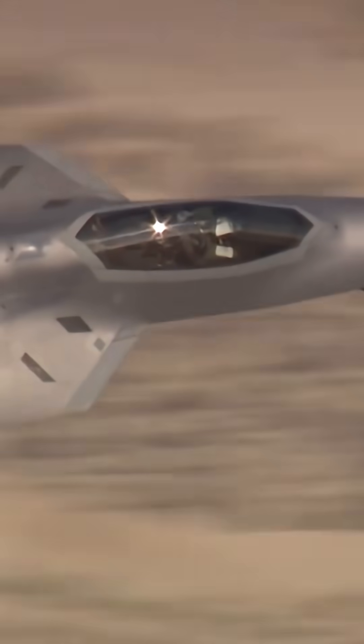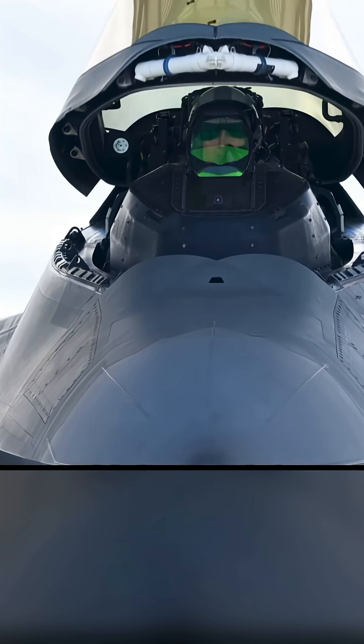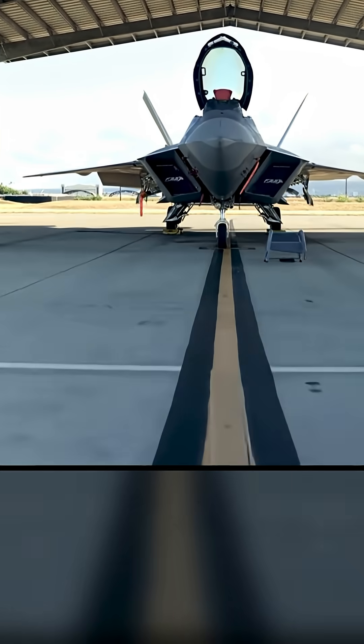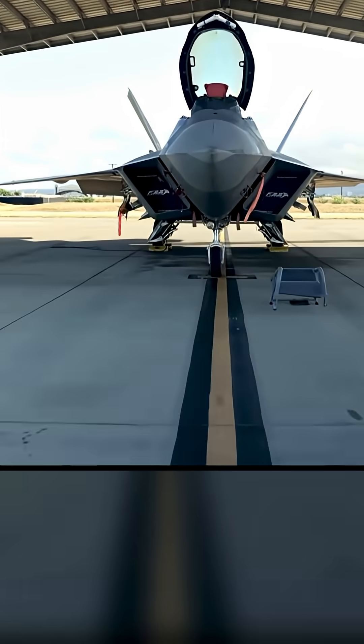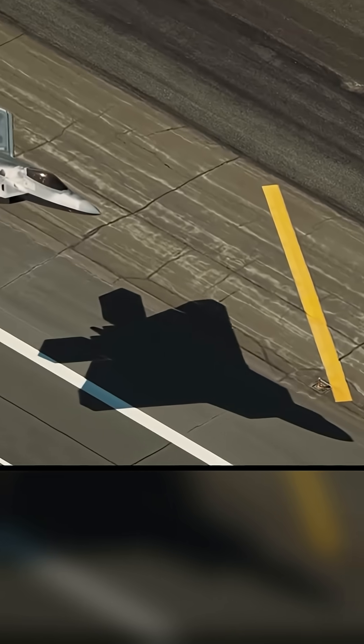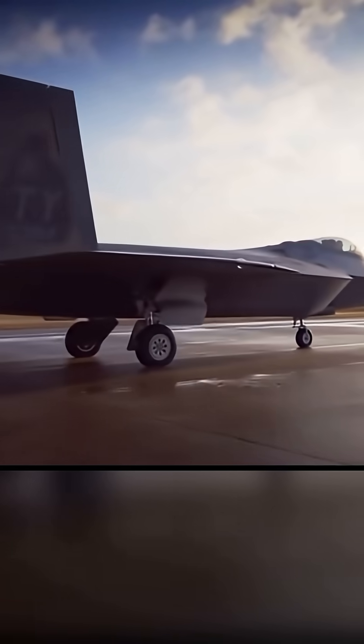The F-22's most revolutionary feature is its stealth. Every aspect of its design — from its angular, faceted surfaces to its radar-absorbent materials — is crafted to reduce its radar cross-section to that of a marble. Its engines are hidden deep within the fuselage, and even its weapons are carried internally in bays to maintain a clean stealth profile. This allows the Raptor to penetrate hostile airspace with impunity — the ultimate first look, first shot, first kill platform.